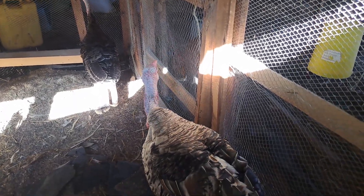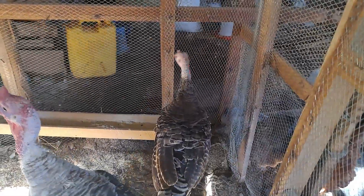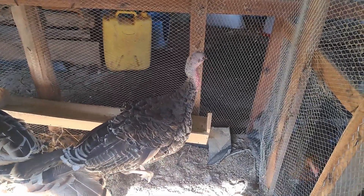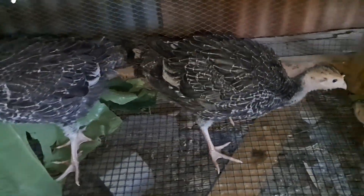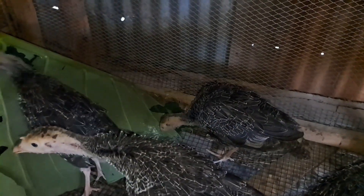Let me show you the turkey chicks which this black turkey hatched. If you've been following the videos, it hatched four chicks. Today it is exactly five weeks and five days since they hatched, and as you can see we still have all four of them. You can see how much they have grown — this is the size of a turkey chick at five weeks.